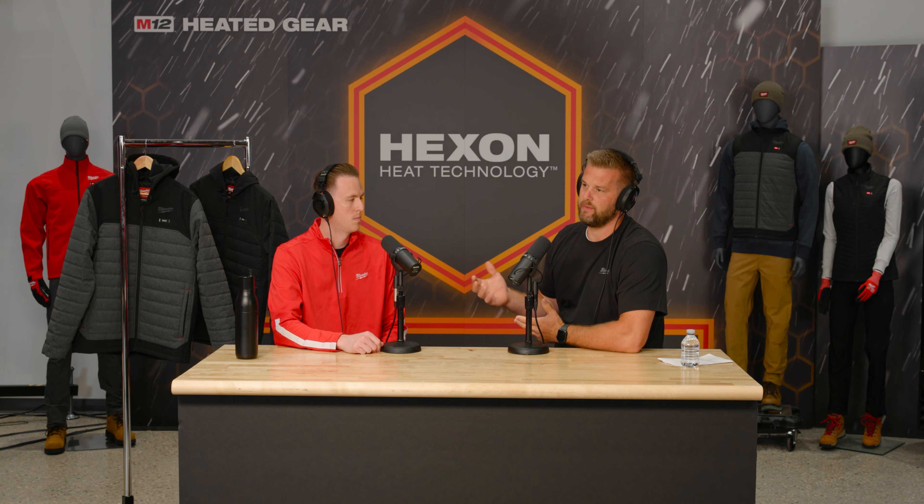With Heated Gear, anyone who truly works outside understands you don't want to wear big heavy bulky stuff — you always want a layer so depending on what you're doing you can remove clothing as needed. The Heated Gear is nice and thin, but as soon as you put that battery pack on and turn the jacket, vest, or sweatshirt on, it allows you to get that heat without the big bulky baggage.